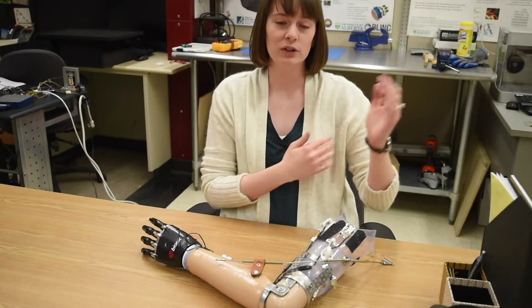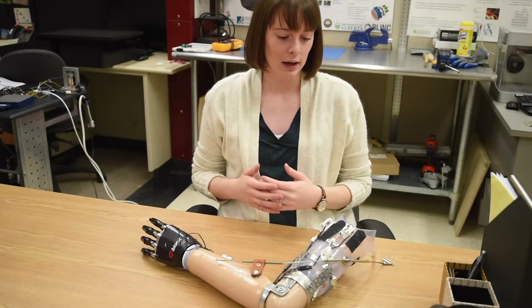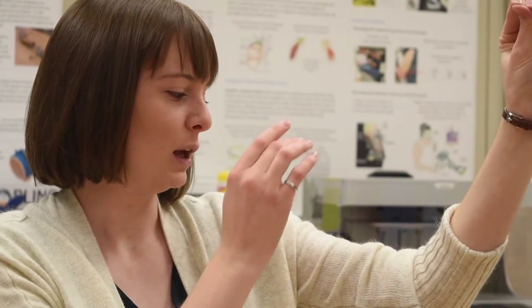We can harness that channel of information using something called a tactor. Essentially it's a small pushing device that you mount non-invasively over top of that skin site, so that as their hand measures force it presses on their arm and they get that indication of grasping strength.